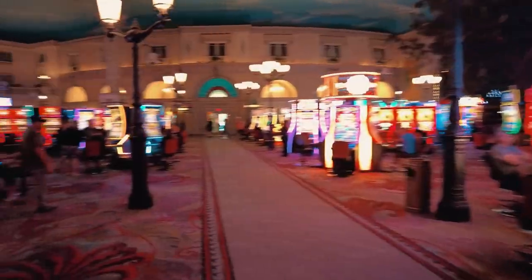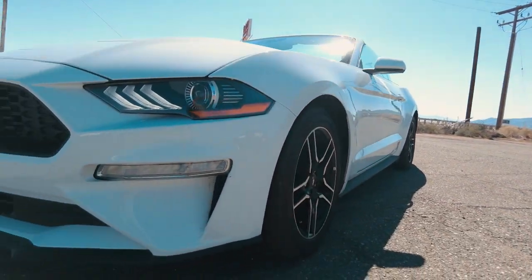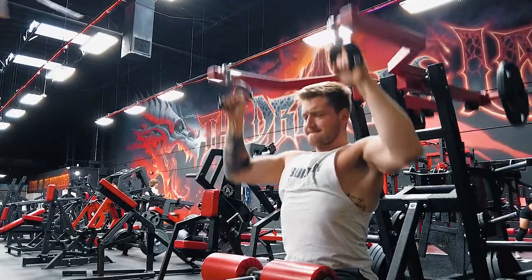I'm on my way now to Las Vegas, got myself a nice convertible Ford Mustang — super epic. Out here in the middle of the desert, don't have a lot of connection, and it's piping hot, like 35 degrees or so. I actually have to pull the cover back up because it's just way too hot. A few more minutes to go until I'm in Las Vegas — gonna hit the gym first, check into the hotel, and then see what the city has.